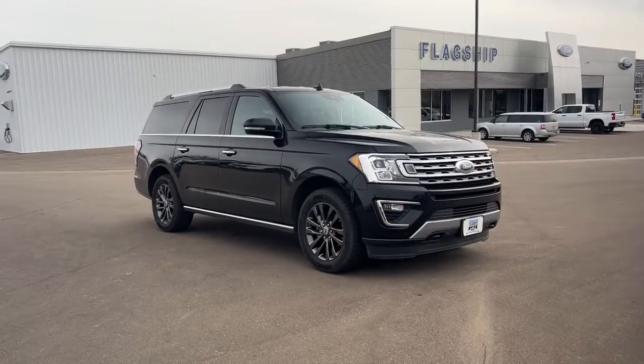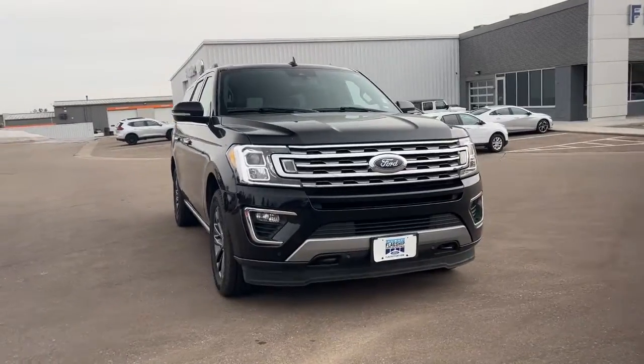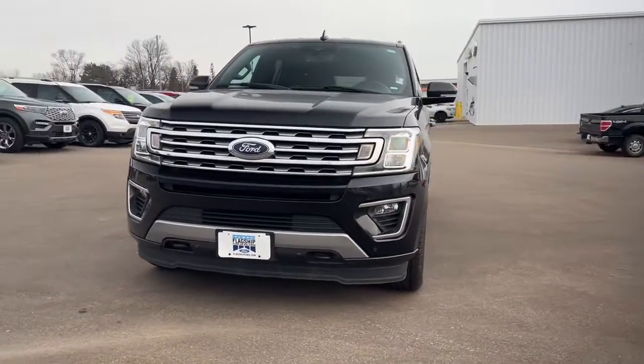You will be amazed by this 2020 Ford Expedition Max. This vehicle still has fewer than 70,000 miles on the clock, so it won't last long.